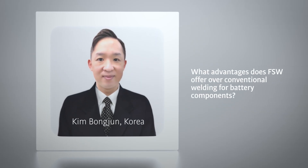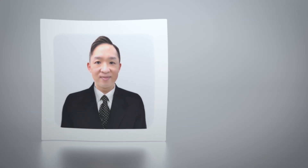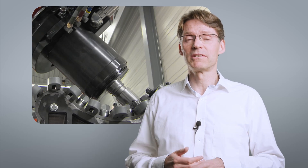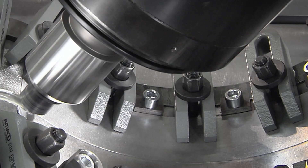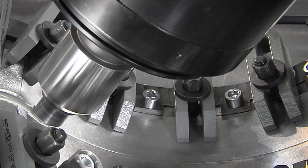What advantages does friction stir welding offer over conventional welding for battery components? Friction stir welding delivers pore-free and high-strength welds. Thanks to the fact that the material does not melt, you have only low heat input that leads to less distortion, good sealing, and it preserves the material properties. It's ideal for pressure-level development components.